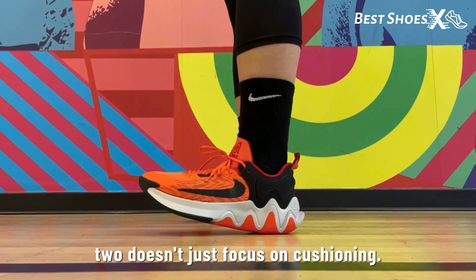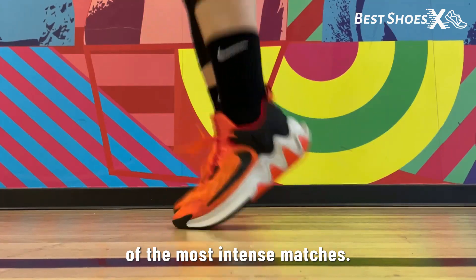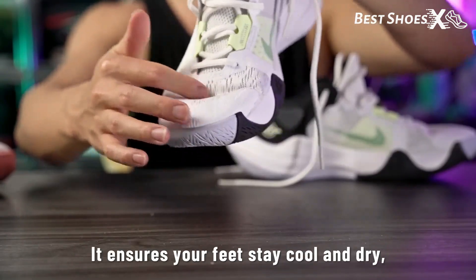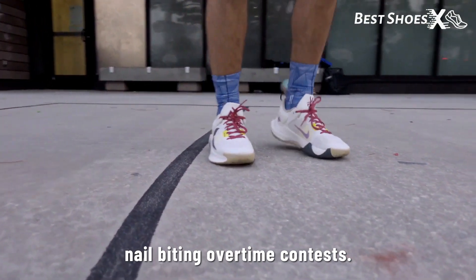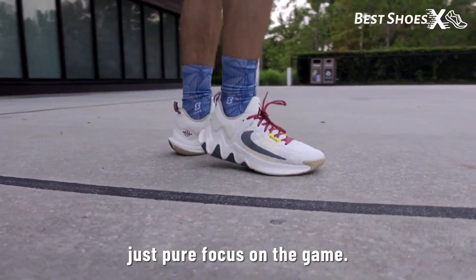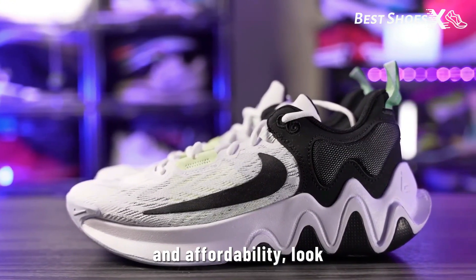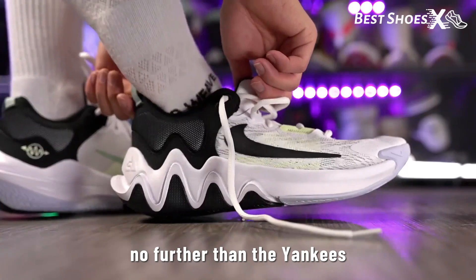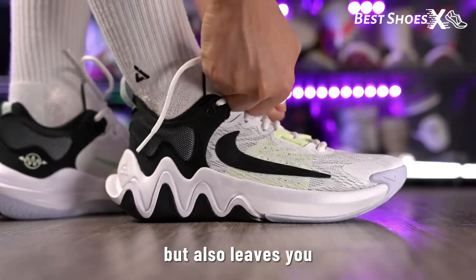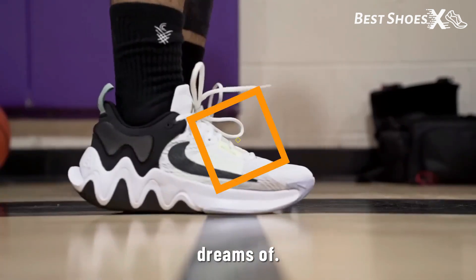The Giannis Immortality 2 doesn't just focus on cushioning — it's designed to keep you comfortable even in the most intense matches. The upper is a masterpiece crafted from breathable mesh material, ensuring your feet stay cool and dry even during nail-biting overtime contests. No more sweaty feet distractions, just pure focus on the game. For those searching for a combination of quality and affordability, the Giannis Immortality 2 is the value-packed choice that every budget-conscious baller dreams of.